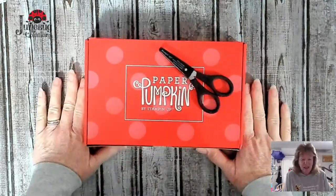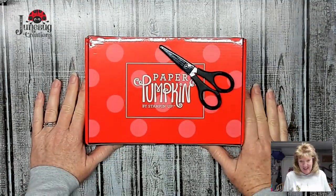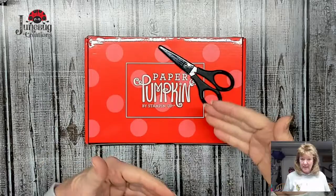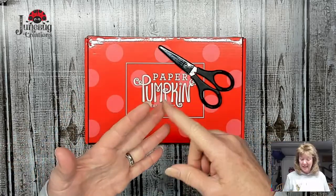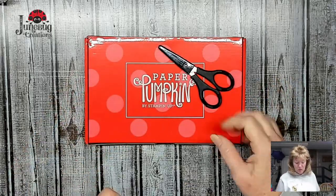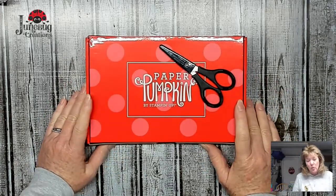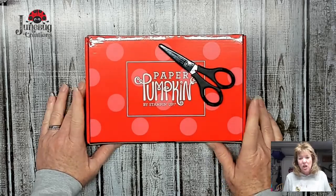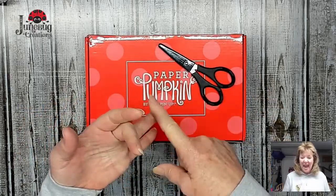This is Paper Pumpkin. It is, in my opinion, the best subscription box that you can get. It comes to your mailbox every month. You can order it on a month-to-month basis, or you can prepay with one month, three months, six months, or twelve months. The more months you get, the bigger the discount. When you do the prepaid for twelve months, you're actually only paying for eleven - you get the twelfth one free. And you get Stampin' Rewards on orders over $150, so when you do a twelve-month prepaid you get a free Paper Pumpkin kit and Stampin' Rewards.